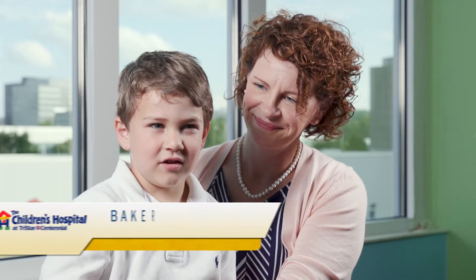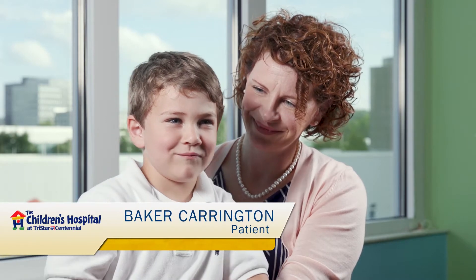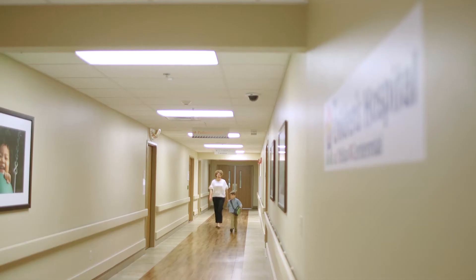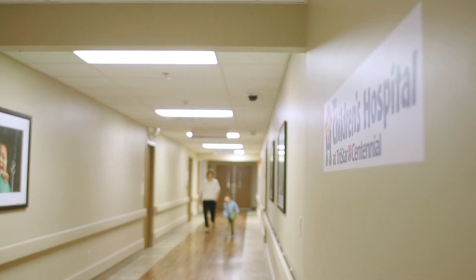My name is Baker. My son Baker has type 1 diabetes, which means his pancreas is not functioning and he's insulin dependent. Every time he eats, he needs insulin to break down the sugars in his body.